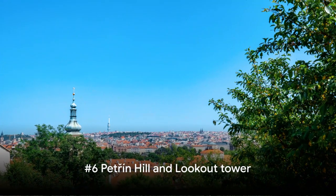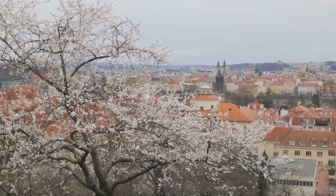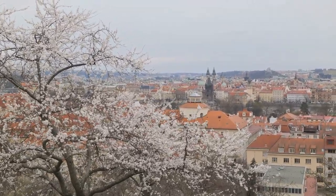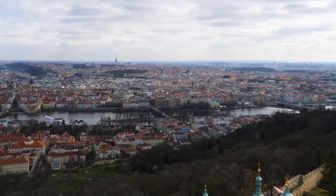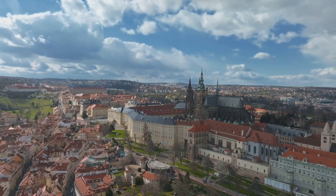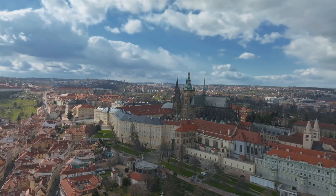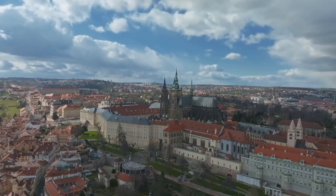At number 6, we reach the green oasis of Petřín Hill and its iconic Lookout Tower. Nestled in the heart of Prague, Petřín Hill is a tranquil retreat from the city's hustle and bustle. It's a haven of lush gardens, blossoming orchards, and winding paths, all leading up to the crowning glory — the Lookout Tower. This Eiffel Tower doppelganger may seem daunting, but the climb rewards you with a panoramic view of Prague that's nothing short of spectacular.